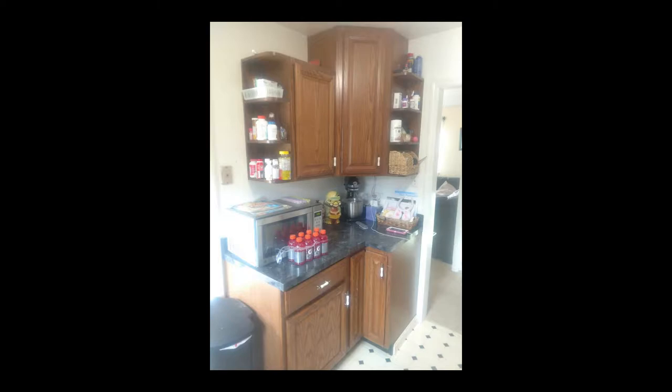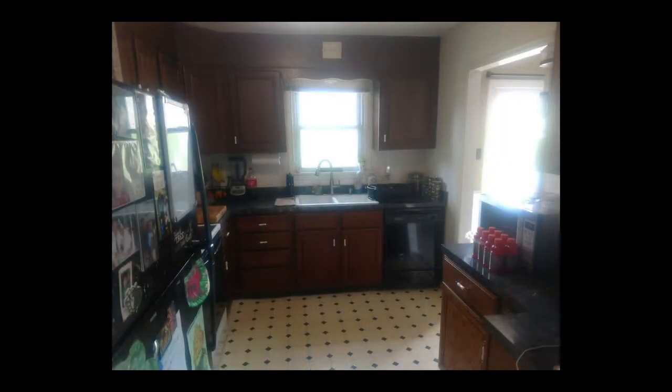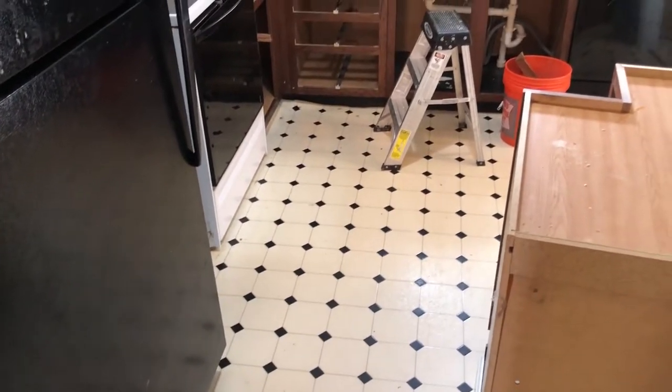Here is what the kitchen looked like prior to demolition. Here is the first day of demo. The wall cabinets have been removed to start.